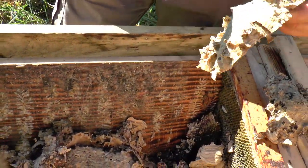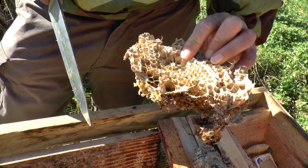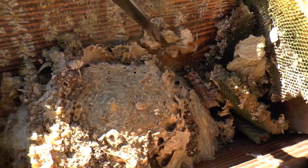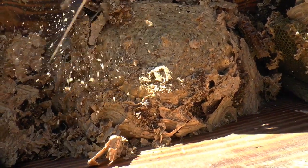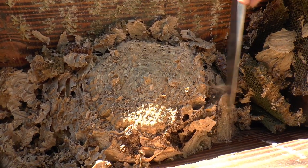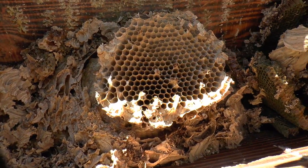Am I right that the European hornet uses live wood to make its nest? I've seen them taking bits of dead wood, but it might use live wood too. There are two types of wasp — one uses dead wood and one uses live wood, I believe. I've seen them stripping ash saplings, taking the sap out and stripping all the bark off. There are some green bands in the cones. No buzzing yet, so we should be alright.